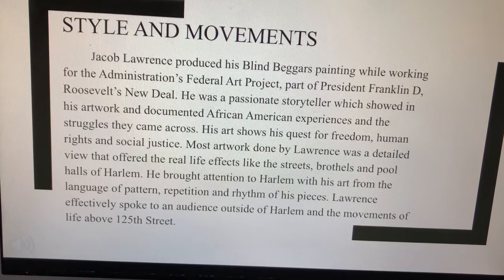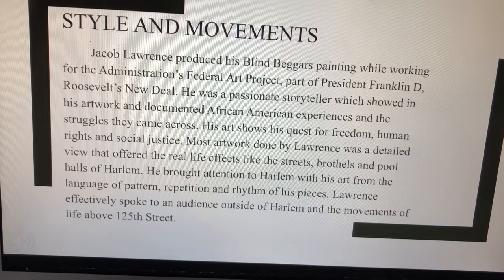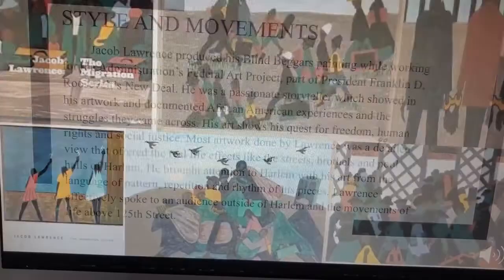Most artwork done by Lawrence offered a detailed view of real-life effects like the streets, brothels, and pool halls of Harlem. He brought attention to Harlem with his art through the language of pattern, repetition, and rhythm of his pieces. Lawrence effectively spoke to an audience outside of Harlem through the movements of life above 125th Street.